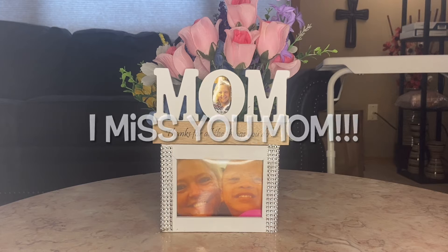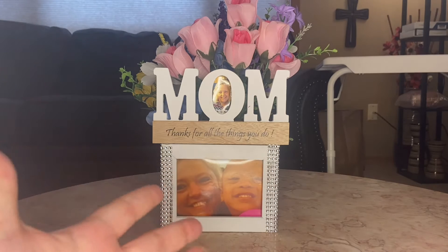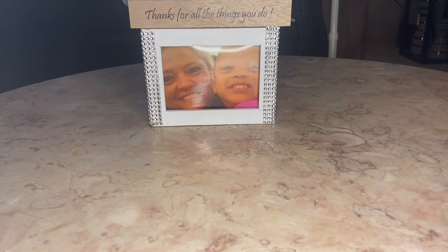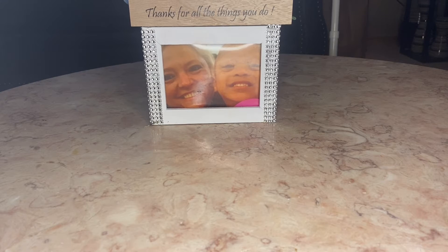Hello everybody, hello beautiful people, and welcome to another Dollar Tree haul! My mom was here and we have six Dollar Tree stores in Sioux Falls, South Dakota. My mom and I hit them all. Sadly she left this morning to go back to Wisconsin, but she and my little son Braylon made me this beautiful arrangement for Mother's Day. Let's get right into the Dollar Tree haul!